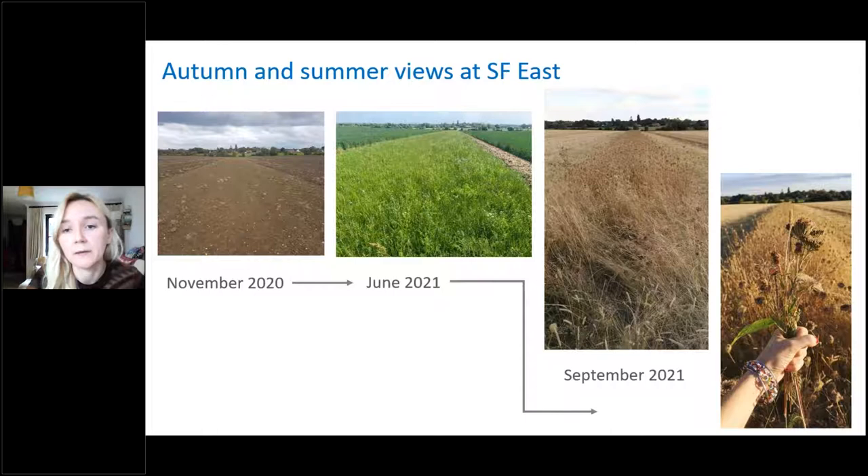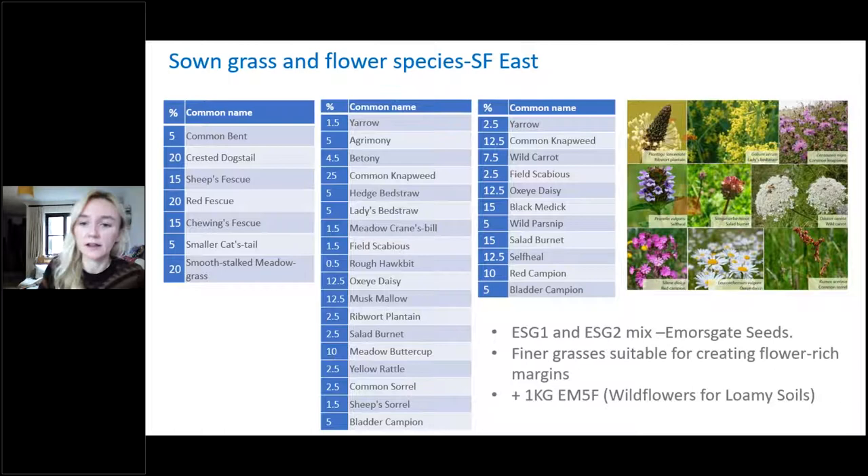We did lots of quadrats and within a one metre quadrat there were probably 15 to 17 different grass and flowering species. The outside margins went in September 2019 and the centre margin went in May 2020 — so by November last year it was just starting to emerge, but a year later it's absolutely brimming with flowers and grasses. In September 2020 we took away both sides but left a strip in the middle for grey partridges and other wildlife to have nesting over the winter.